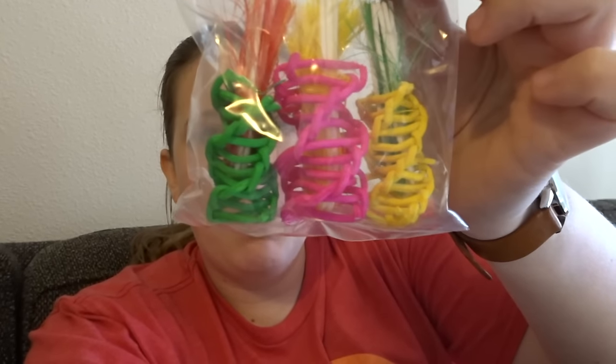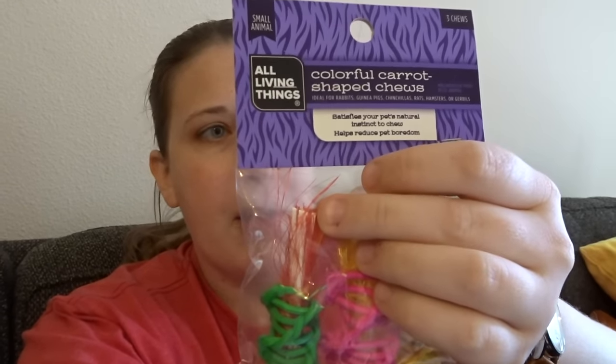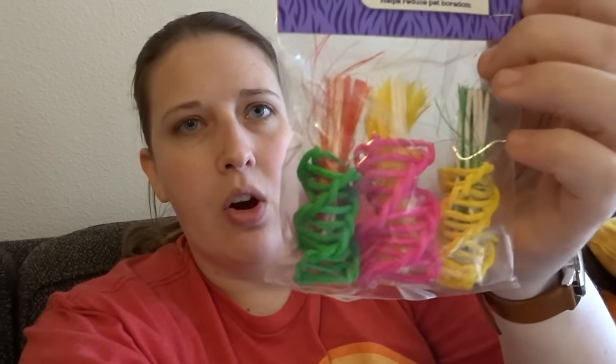The next one is colorful carrot shaped chews. There's a pink one, a yellow one, and a green one, and then they just have this stuff coming out of the top. I don't know if any of these actually say what they're made of but it just looks like some softer wood and then like some grass type things. There are three of them in the pack. I thought these looked pretty cool and I think my hamsters will like them.